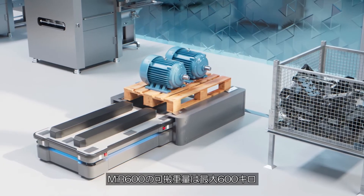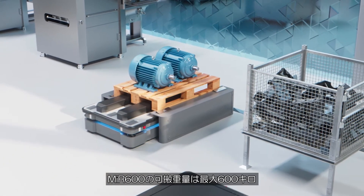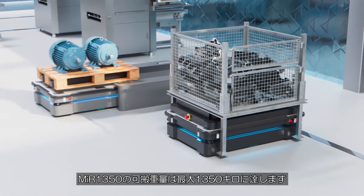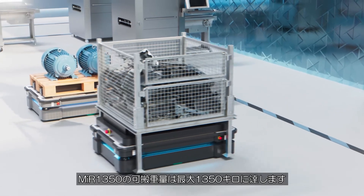The MiR 600 can carry payloads weighing up to 600 kilos, and the MiR 1350 can transport payloads up to an astonishing 1,350 kilos.